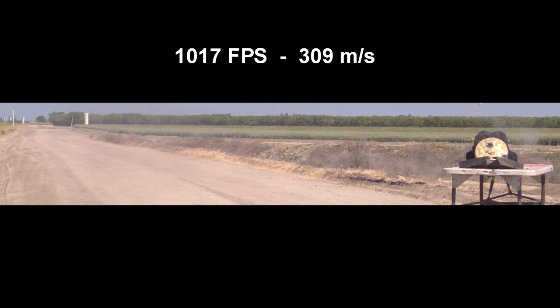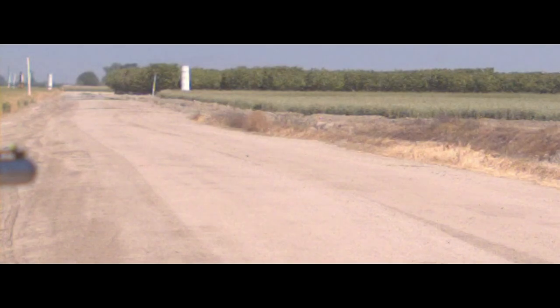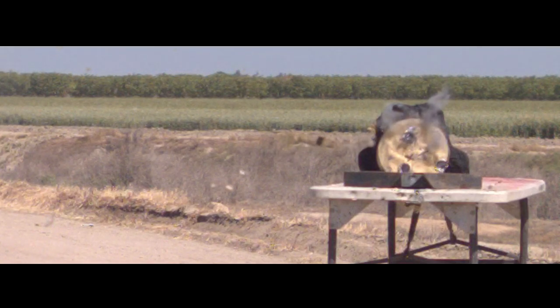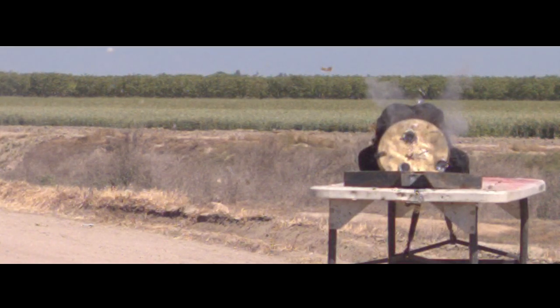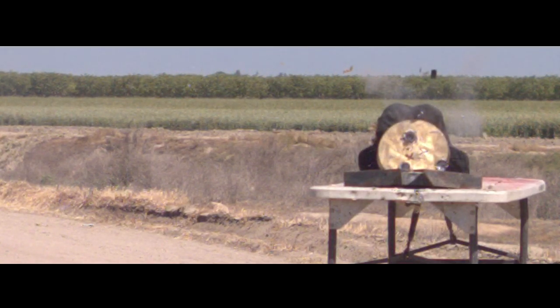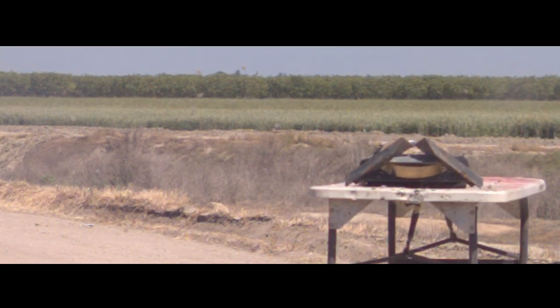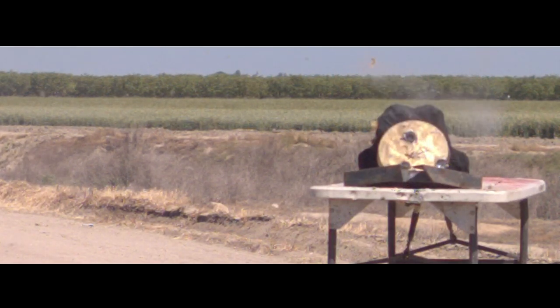We were expecting velocities of at least 1,300 feet per second or more. We did get a lot of junk flying through the air — a gas seal, wad, and sabots alongside the slug — but as you can see the slug is flying straight as an arrow. The accuracy was pretty decent. We just lacked the velocity to punch through that plate. It would appear based on this first test that 45-year-old powder may lose potency over time.